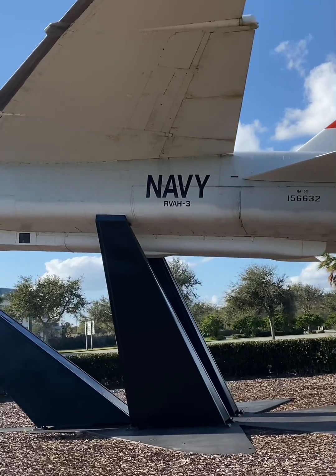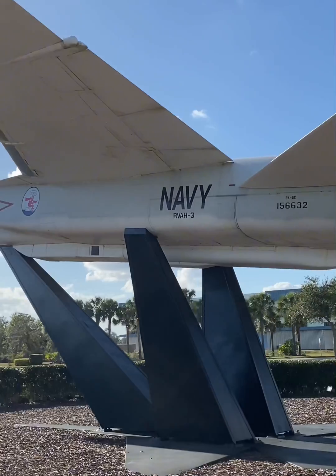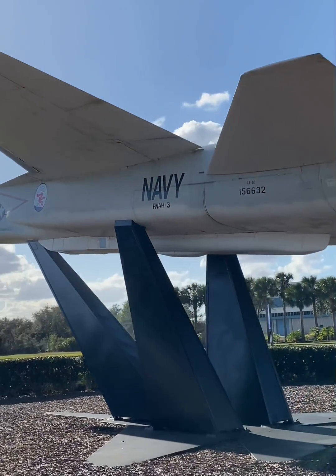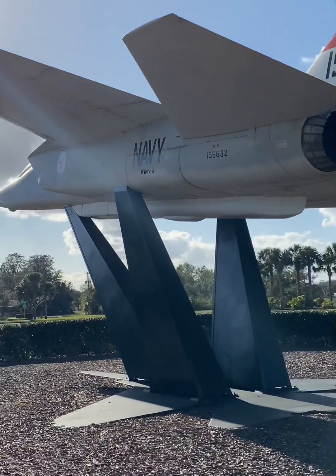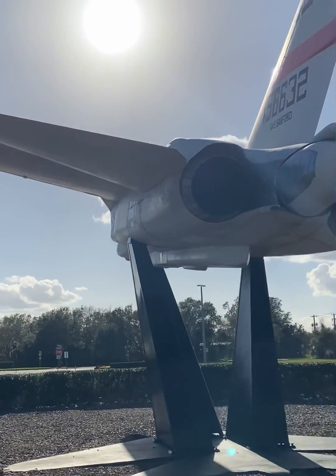It was the first bomber to integrate a digital computer, enabling it to soar at Mach 2 speeds. Its operational history is marked by its critical role in the Vietnam War, where its reconnaissance capabilities were unmatched, operating from sea level to altitudes above 50,000 feet.